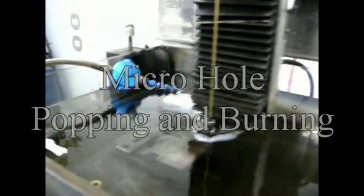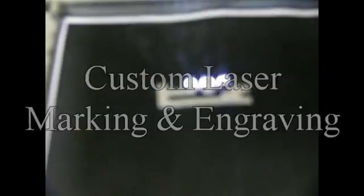We work with any conductive material including traditional metals such as stainless steel, tool steel, and titanium. We're your one-stop shop for all your laser marking and grading services.